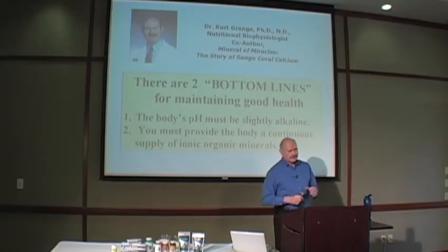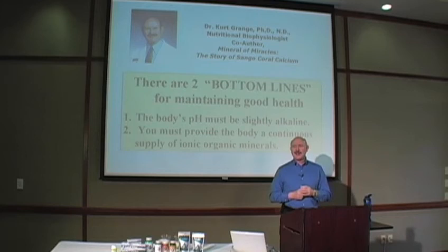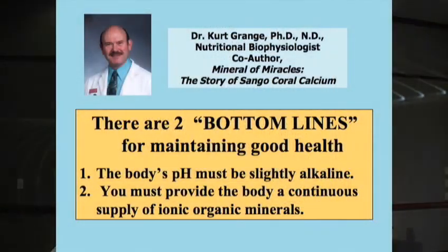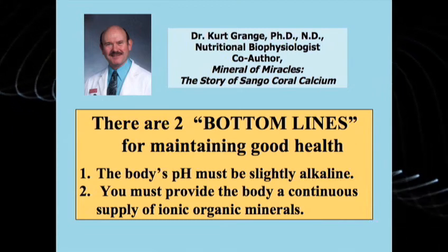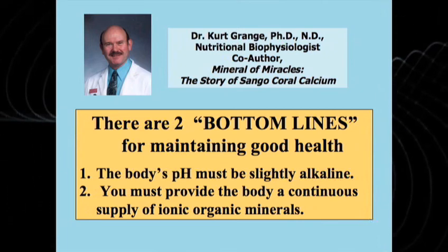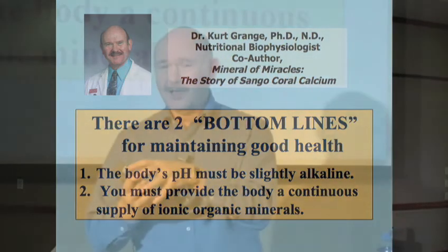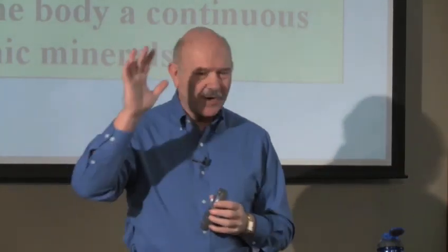Exchange that clean water for your goldfish. A well-known person close to me has spent about 15 years developing his philosophy, and it is very simple: there are two bottom lines to good health. The first is that the body's pH has got to be alkaline — somewhere between 7 and 7.4 is perfect. But more importantly, you must provide the body with a continuous supply of ionic organic minerals. Obviously these two are connected, but people don't realize that. Either one missing is going to create very disease-causing conditions and your health is going to crash.